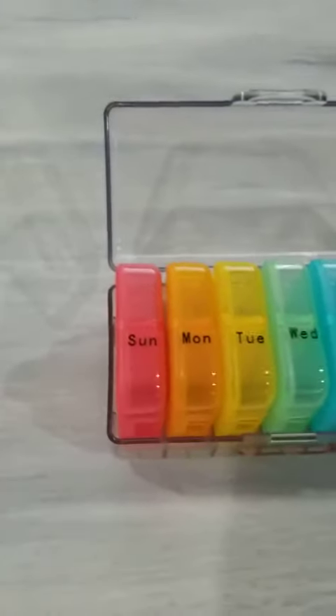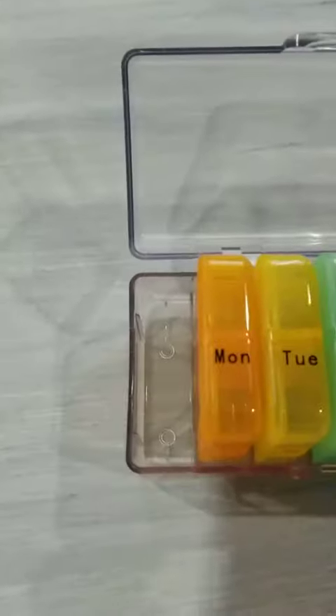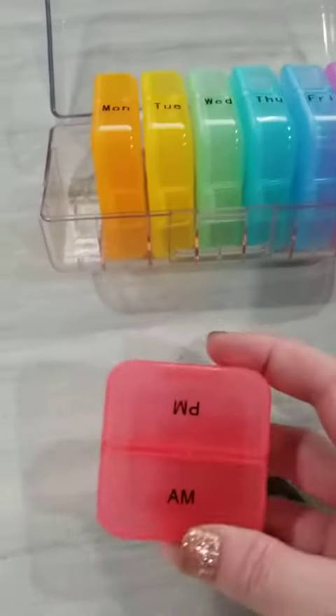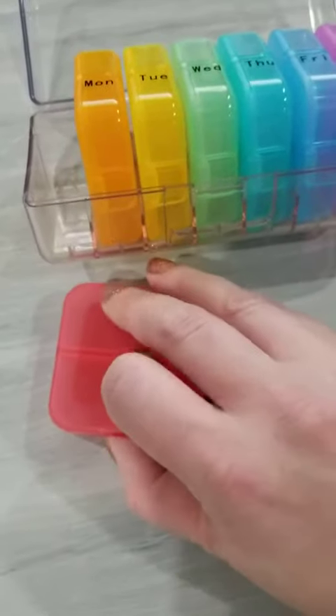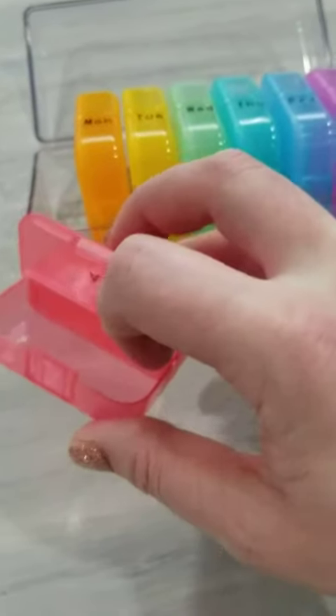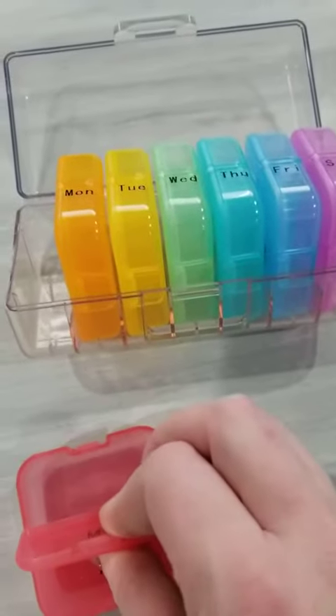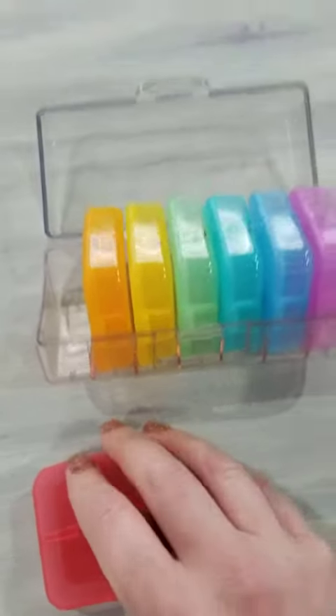It comes with a seven-day pill box that has both a.m. and p.m., and they fit in these little slots. So if you are a person who likes to be organized, this is great for you. They have little plastic boxes in here that you can put your a.m. pills in and your p.m. pills in. And it's really actually pretty cool and organized.